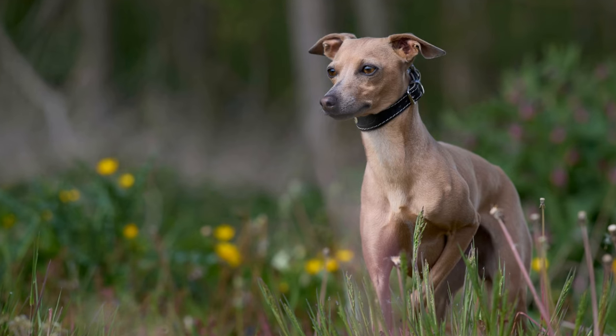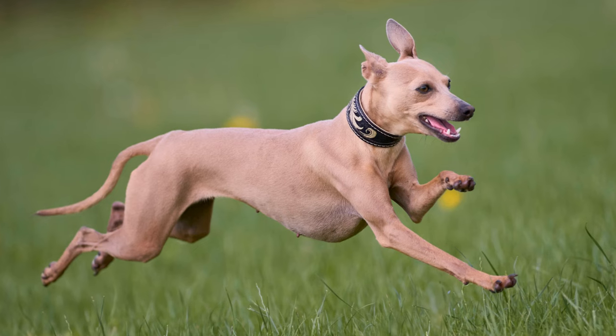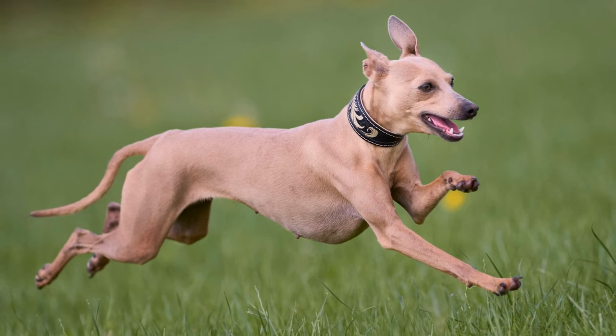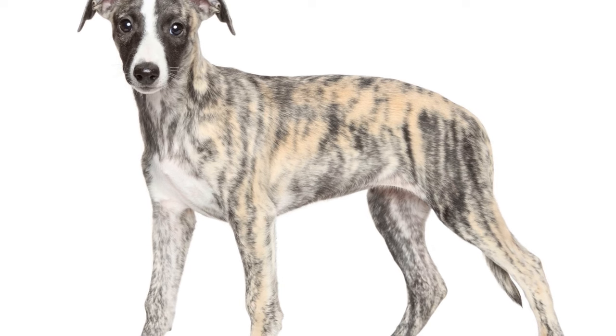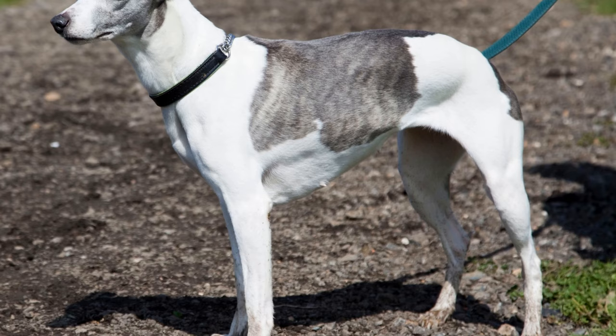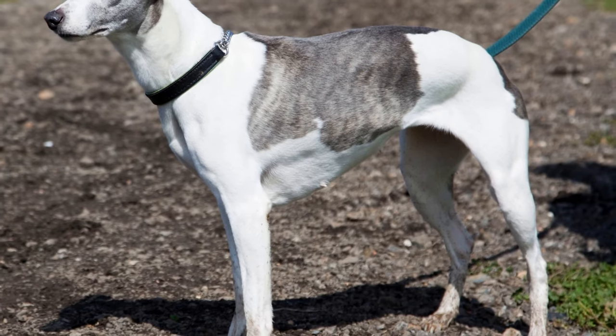One: regular brushing. Even though whippets have short hair, they can still shed. Brushing your whippet's coat once a week will help remove loose hair and keep their coat shiny and healthy. It will also stimulate blood circulation and distribute natural oils, promoting a healthy skin and coat. When brushing, use a soft bristle brush or a hound glove to avoid damaging the delicate skin.